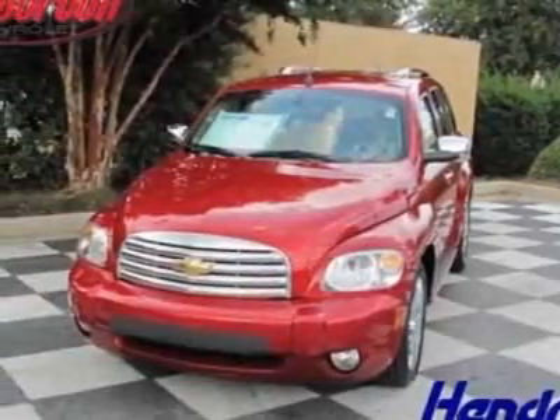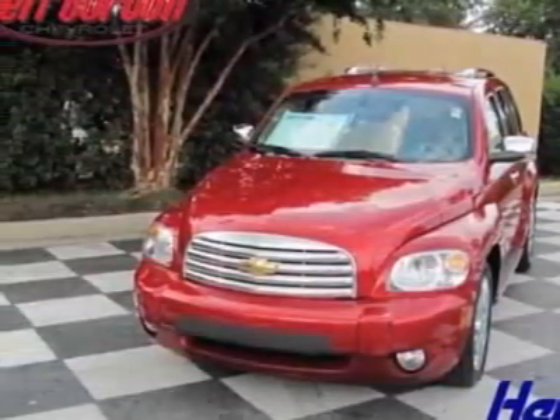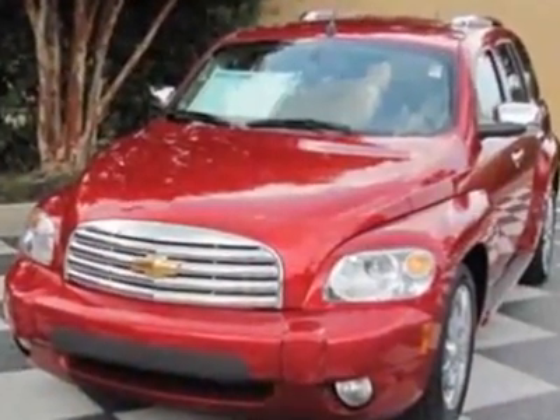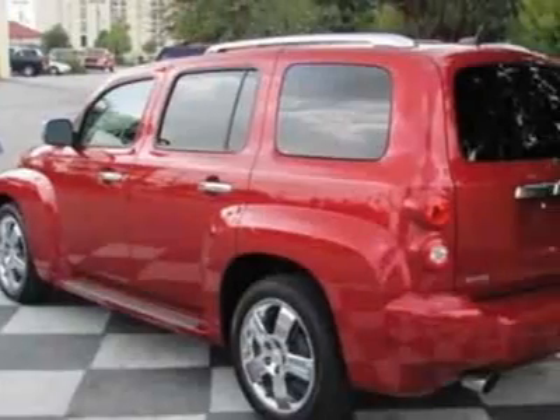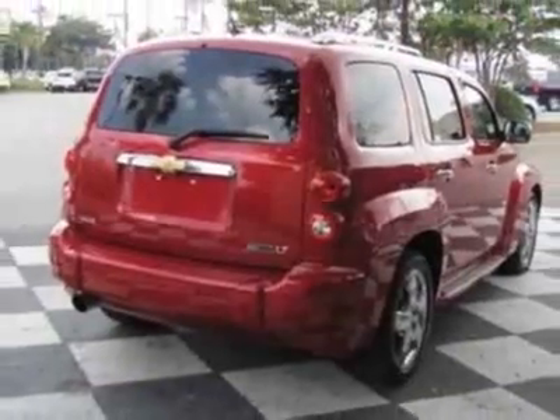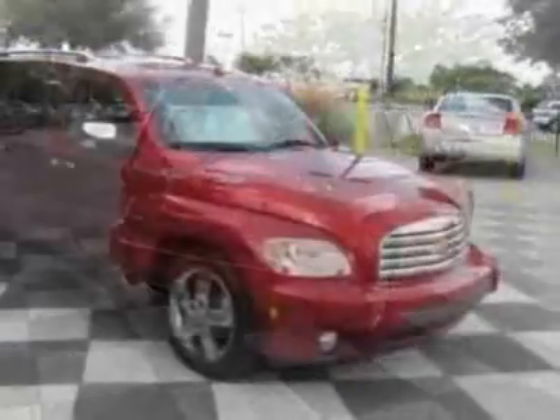Take a look at the certified pre-owned 2010 Chevrolet HHR. Carfax has certified this HHR as having one owner. This HHR has just under 32,000 miles. For your protection, this vehicle has a full factory warranty.